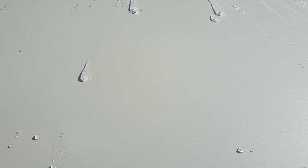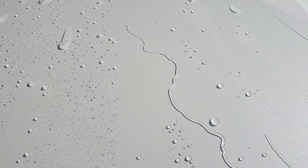Just washing the car every two weeks. We'll leave it like this and you can see that most of the water has just run off the surface. The beading and sheeting is absolutely amazing.